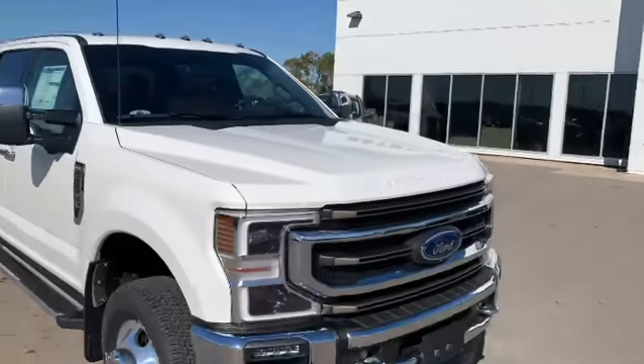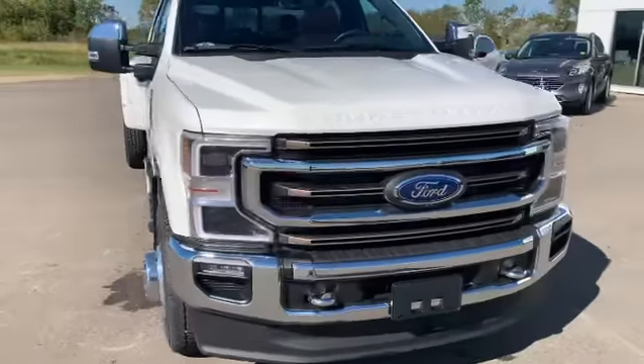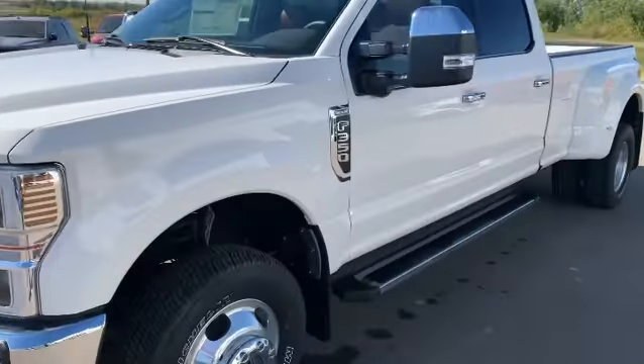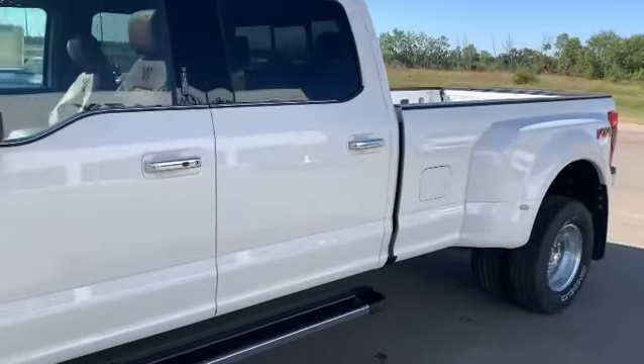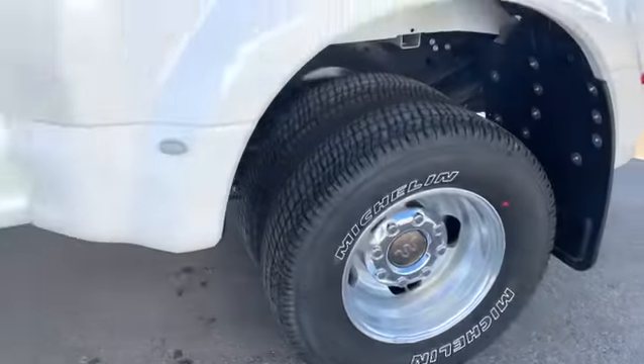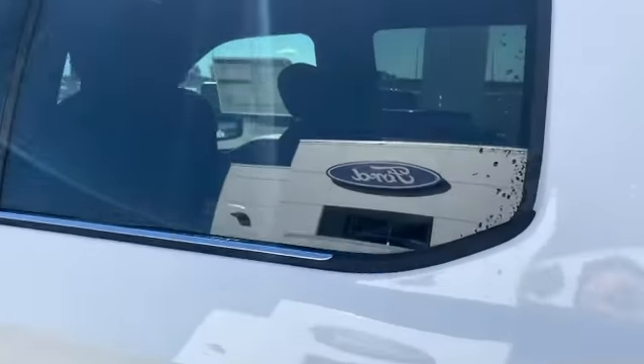Hey, it's Mike here with SR-AZ Ford. Look what just arrived — a 2021 Ford F-350 King Ranch Dually. This is a gas truck, but it is nicely equipped with everything you need for a King Ranch.